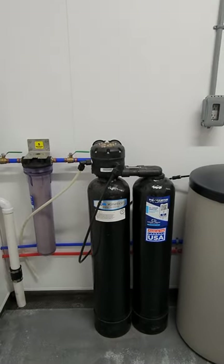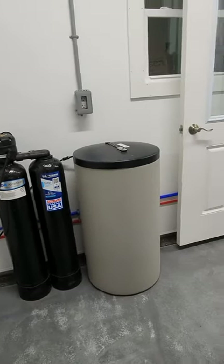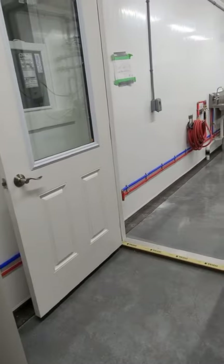This has a water softener kit with it that the customer bought and sent to us.